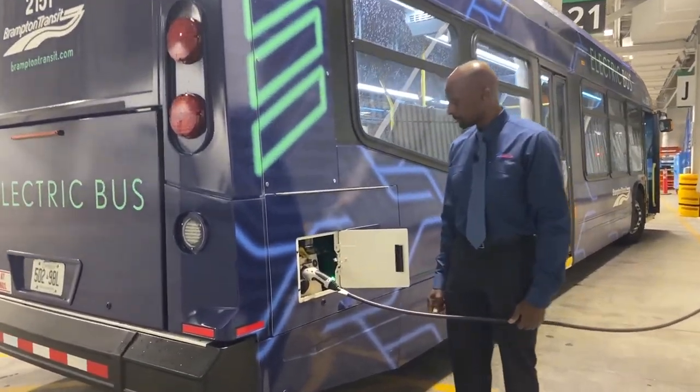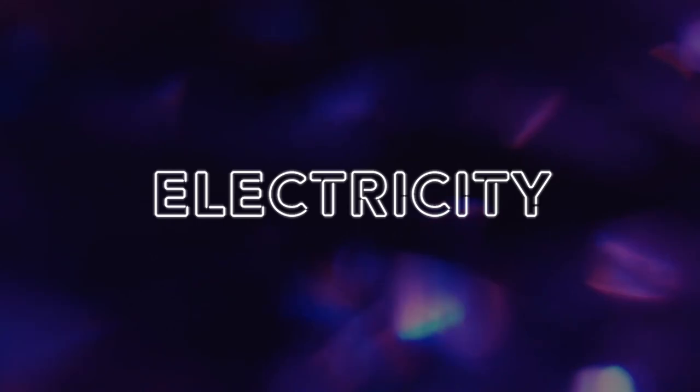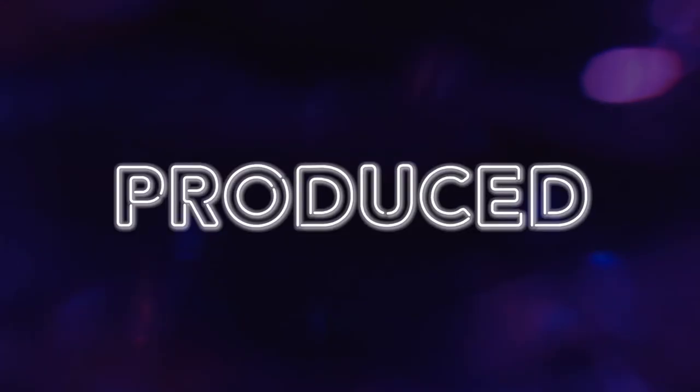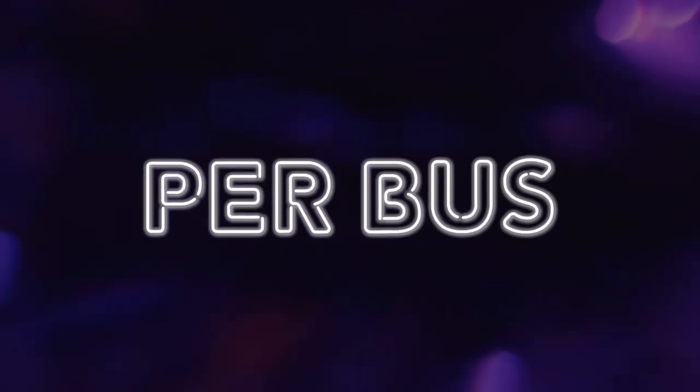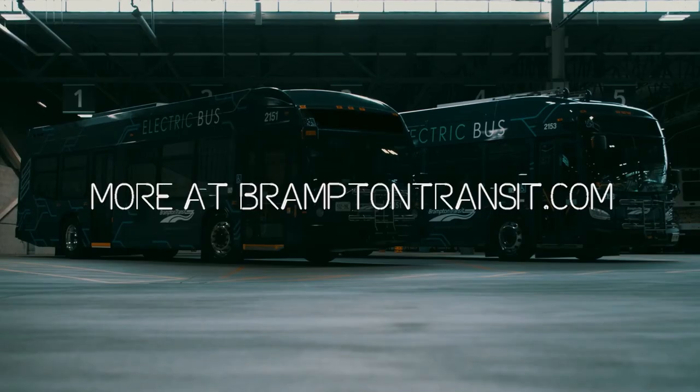Brampton is participating in a milestone electric bus trial project. This project is the largest single global deployment of standardized and fully interoperable battery electric buses and high-power overhead en-route charging systems, including eight electric buses and four overhead charge stations located at Mount Pleasant Square Village, Sandalwood Garage, and at Queen and Highway 50. We have quiet buses, zero tailpipe emissions, saving approximately 235 tons of CO2 per year, a cool new branding and design. Look out for these buses in your neighborhood.